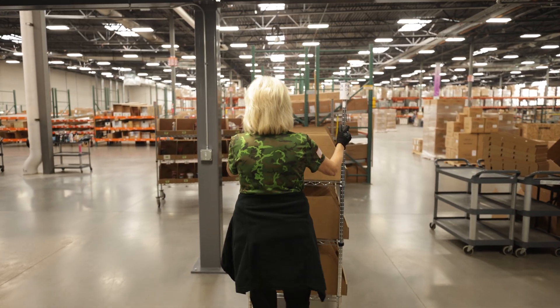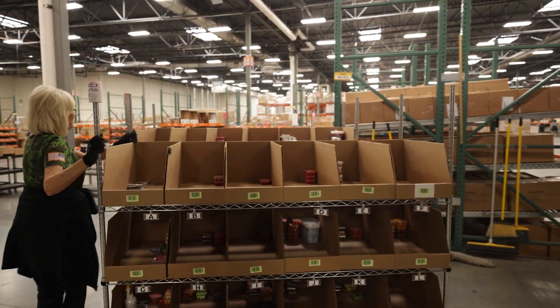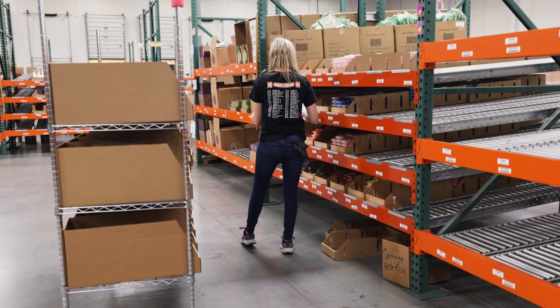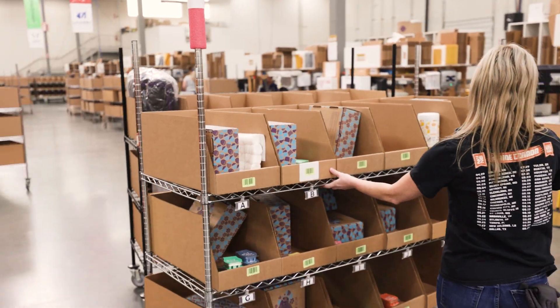Once all AutoStore picks are complete, the cart is staged for the fast pick line. This is where we house our quickest selling items. Employees scan each product location and tote before leaving the carts at packing stations to be shipped.